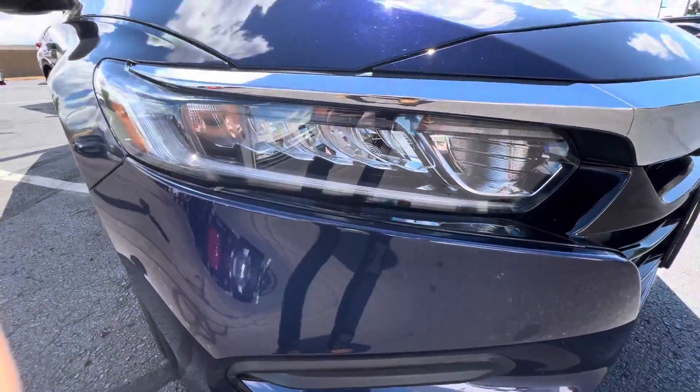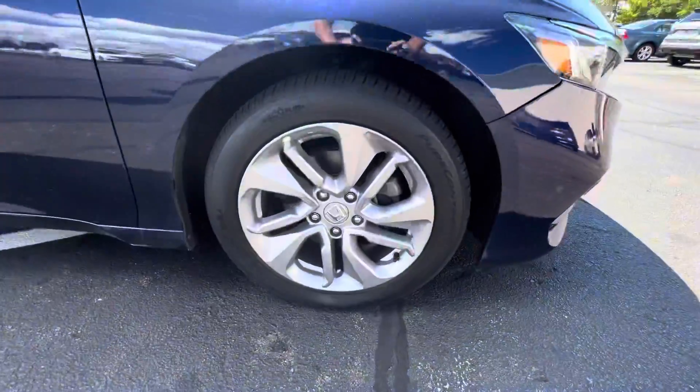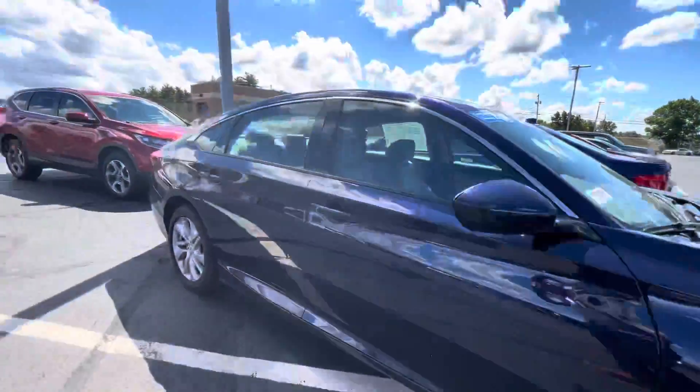To start it off, you do have the nice lights up here. Those work awesome at nighttime. Chrome runs across the front grille. Alloy rims are standard on all these models.